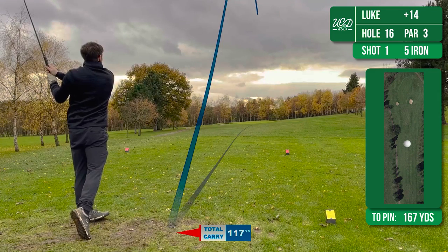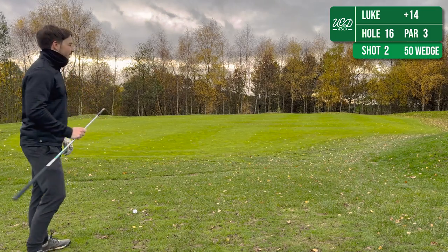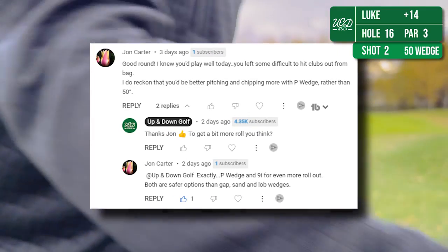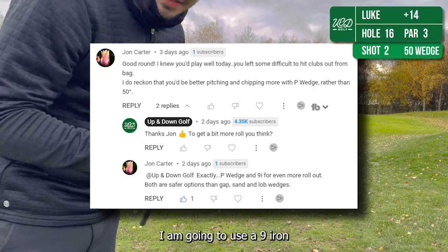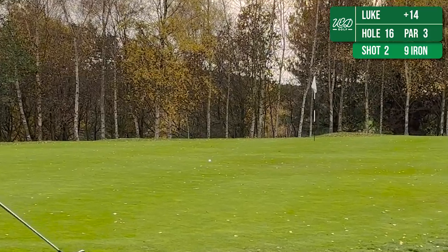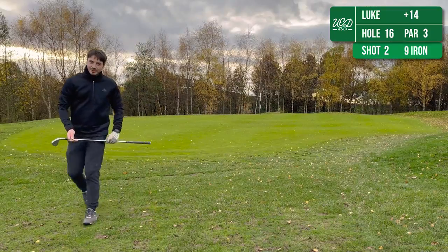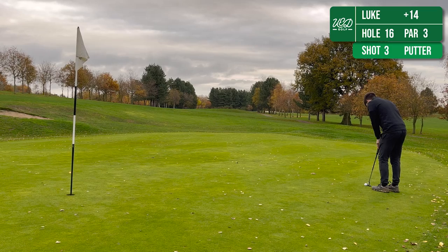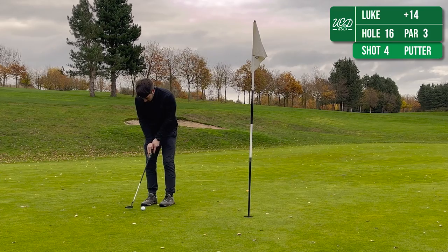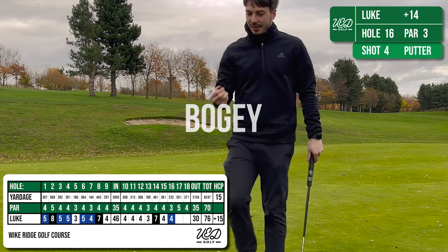The 16th is another longish par 3 — a little bit downhill but the wind always seems to play with this one, so I've hit 5-iron and again it's come up short just on the front edge. Heeding John's advice and using the 9-iron for a bump and run — I haven't done this for a long time — and to be honest it was the right play and I don't know why I don't think to do it more often. I just didn't get the line right there, so it's left me putting for par, which I've blazed past the hole a little bit. I left myself a testing one coming back but I've dropped it for bogey — not a terrible hole in the end.